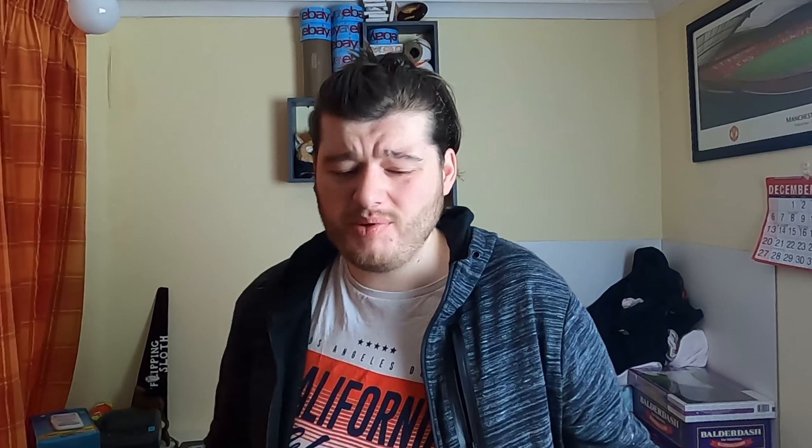Let's Buy Hollywood — this was another one I just picked up because I'd never seen it. It's in the style of Monopoly, kind of for adult players. I think I paid £2.50 again and this one is not worth much — I think it was like £12 something like that.